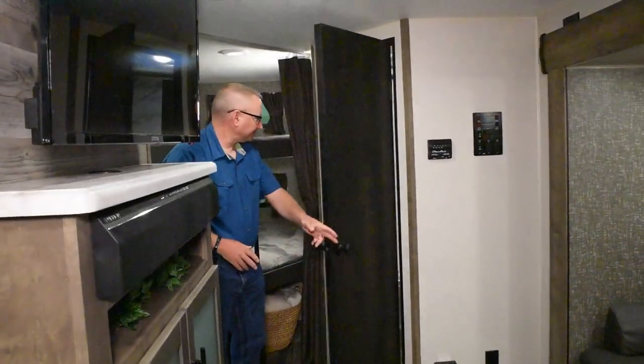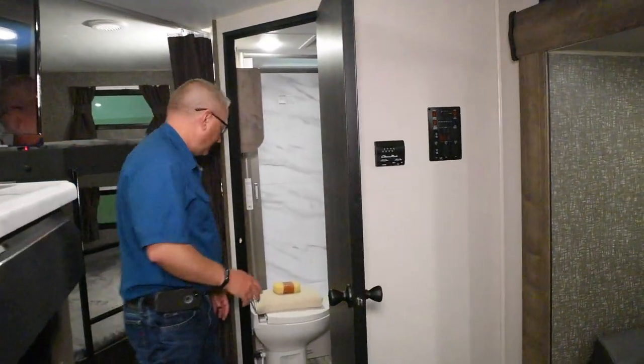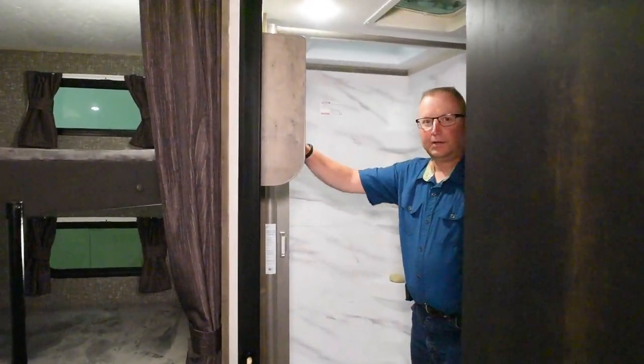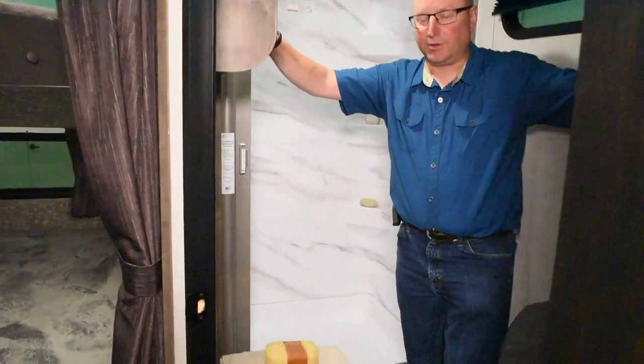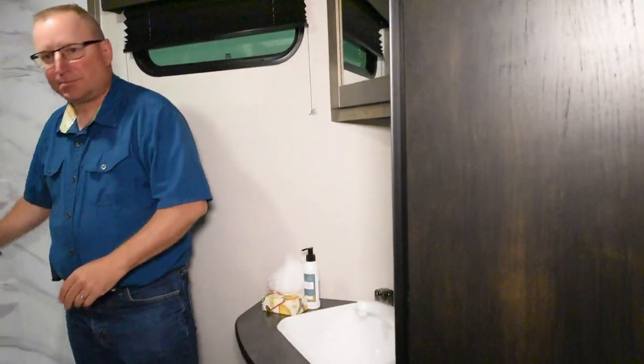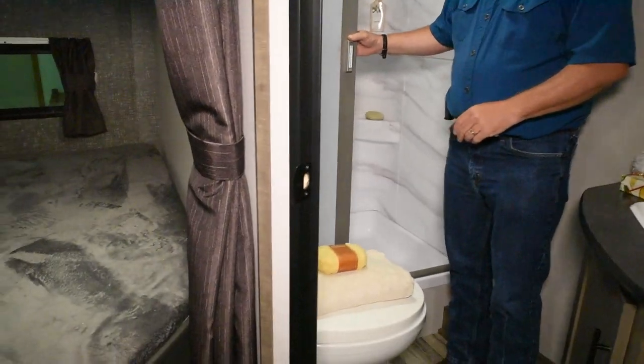Over here in the bathroom, we have a porcelain foot flush toilet, a nice shelf with a medicine cabinet, a couple towel hooks, and a nice big shower space with a shower door.